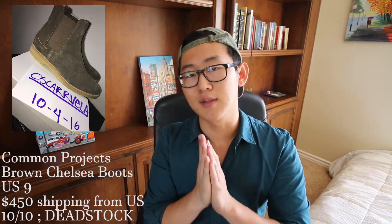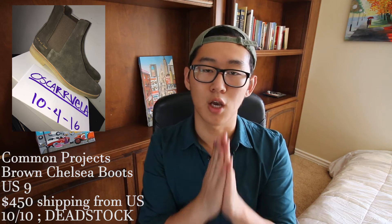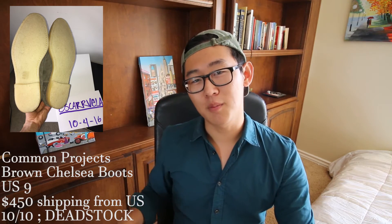Next up is Common Projects Chelsea boots in a US size 9, going for $450 shipping from the US. Common Projects is one of the biggest names in Chelsea boots — I completely forgot to mention that last video. These look phenomenal; you can wear them with pants over or tucked in. Chelsea boots are growing on me a lot and I'll probably pick something up. The crepe sole just looks amazing. This shoe is 10 out of 10 dead stock condition.